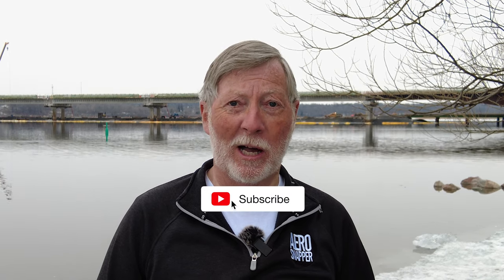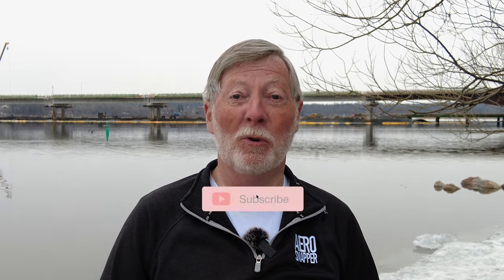Well, hello again from Kingston. You can probably tell by my dress that there's been a significant improvement in the weather this week, and that has allowed work to proceed at a very much quicker pace. If you want to know all about it, please follow through the video, stay till the end for wildlife, and if you don't already do so, please consider subscribing.